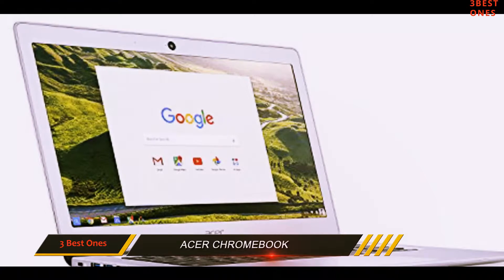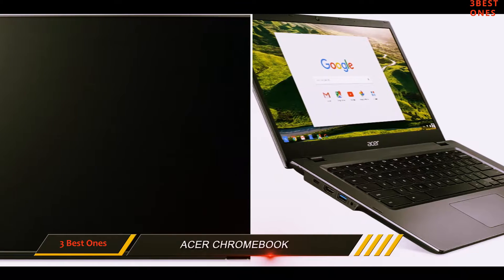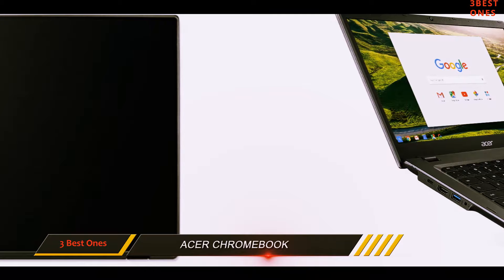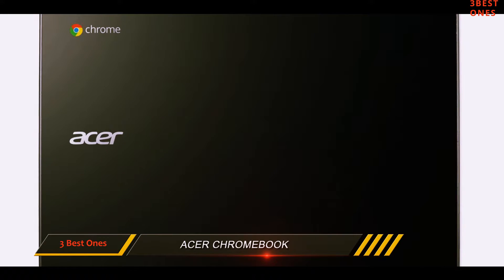Powered by a 2.3GHz Intel Core i3 processor, 8GB of RAM, 32GB of internal storage, and a 14-inch Full HD widescreen IPS display, this Chromebook is definitely suited for an office environment.